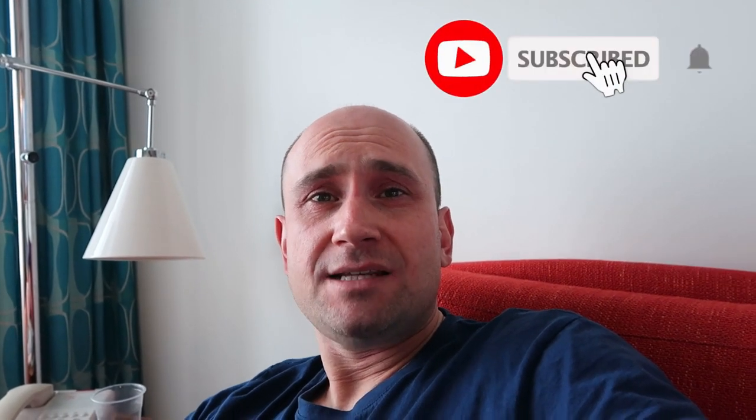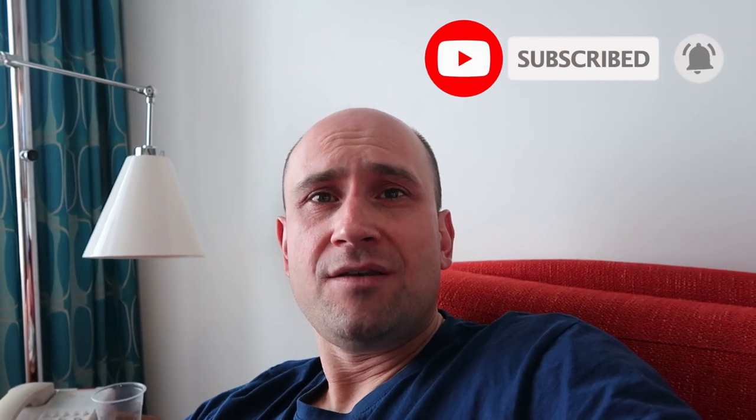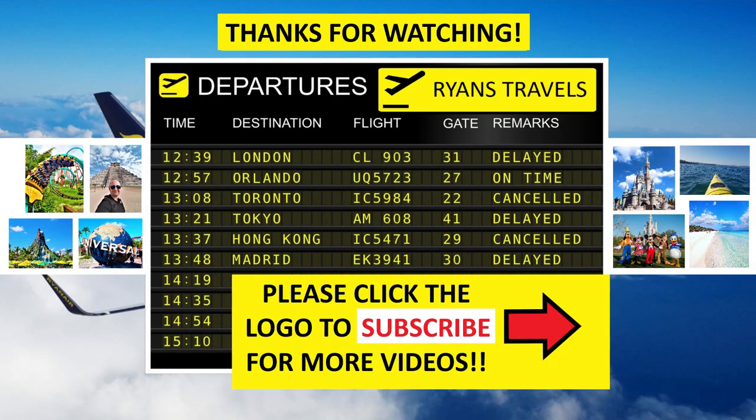So that's everything from here at Cabana Bay — thanks for watching. I hope this little video gave you some insight into what Cabana Bay is like. It is a nice hotel — it looks lovely, it's in a very good location. I hope this video has helped you out when planning your holiday and choosing what room you want. Please subscribe to my channel Ryan's Travels, thank you for watching, and please stay tuned for the next video and vlog from our holiday here in Orlando, Florida. See you later, bye!